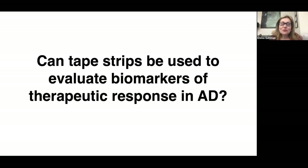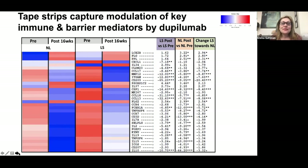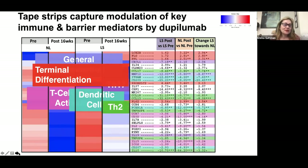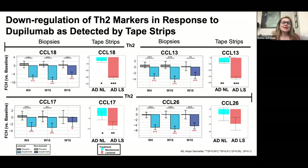Can tape strips be used to evaluate biomarkers of therapeutic response in atopic dermatitis? We answered that in several studies using real-life dupilumab treatment, evaluating patients before and after 16 weeks. We found very similar modulation to skin biopsies: TH2 markers such as CCL18 and CCL13, ICOS markers of T-cell activation, OX40, and many others covering general inflammation, TH17, T-cell activation, terminal differentiation, and TH2 activation were all modulated. Comparing tape strip data to our skin biopsy study in a different population, the direction of modulation was absolutely concordant.